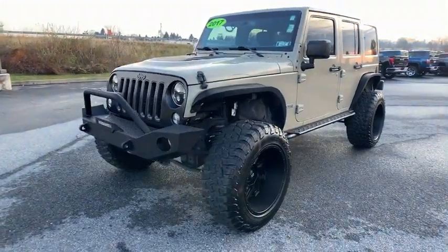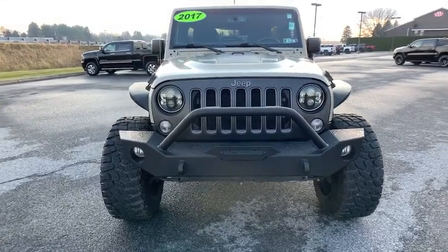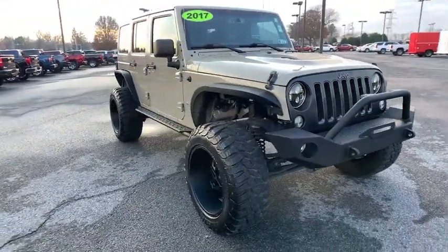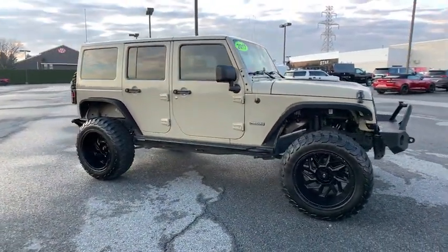Looking for the right vehicle? Check out the 2017 Jeep Wrangler. Few vehicles are better off-road than a Jeep Wrangler. This is the one that started it all — traceable to the original Jeep, the Wrangler is the very symbol of off-road capability.